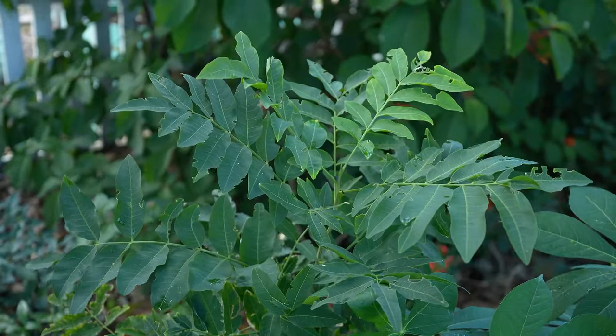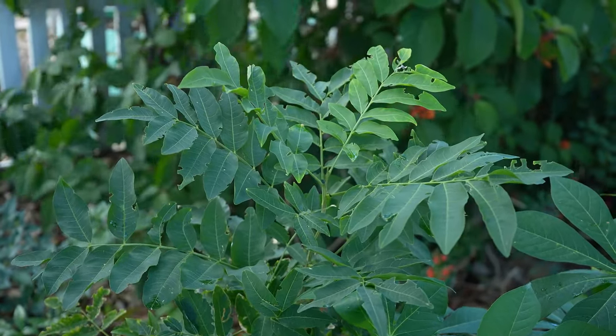Soap nut, or Florida soap berry, is used for laundry soap. The nuts this small tree produces are dried and used as a laundry soap alternative. The nuts are really high in saponin, which is the cleaning agent commonly used in most soaps. You put some nuts into a mesh bag and throw it into the laundry — they can actually be used for multiple washes before you change them out. They can also be used for hand soap, pet wash, or whatever you'd like. Soap nut is actually a native plant here in Florida and grows fantastically in South and Central Florida.